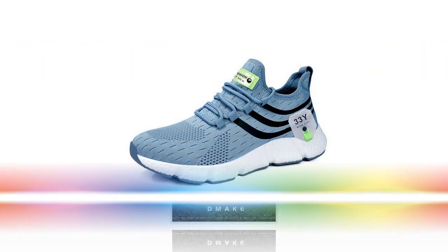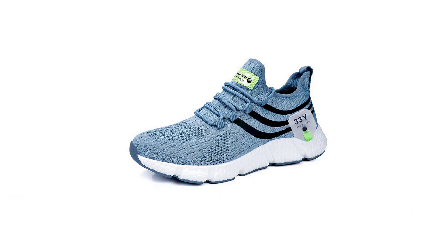Speaking of fit, the lace-up closure ensures that you get a snug and secure fit every time. No more worrying about your shoes slipping off or feeling too tight. They fit true to size, so you can confidently order your regular size without second-guessing.